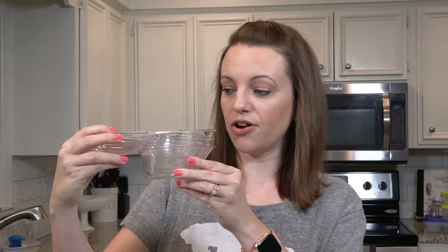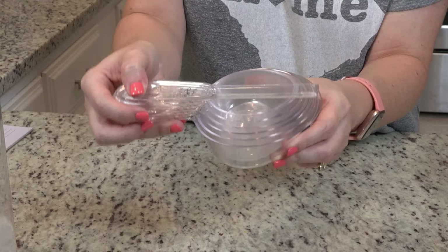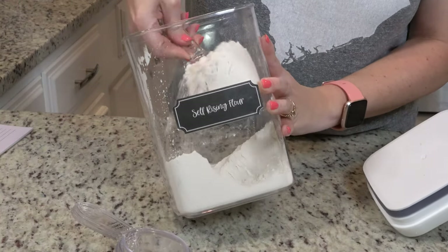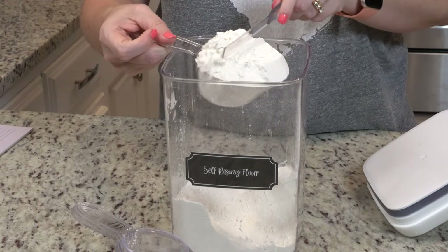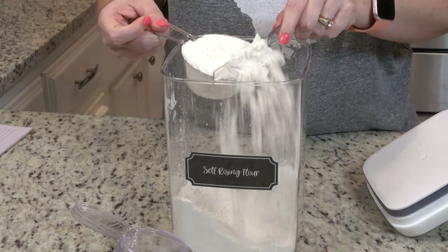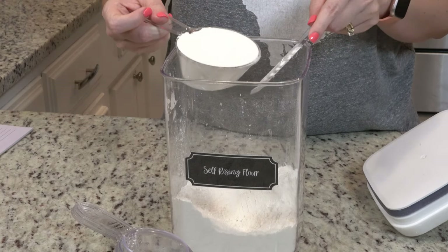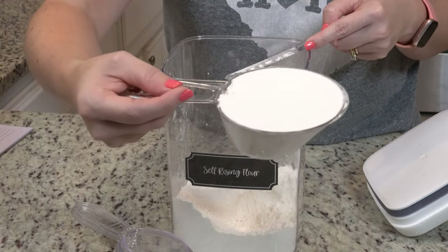Another Pampered Chef item that I use pretty much every single day are their dry measuring cups. I love them because they stack really well together and they also interlock. They're really durable — I've had them for years and not had a handle break off. They're really easy to use and dishwasher safe. I love the little leveler that comes with it — it also locks into the system, and since precise measurements are so important for baking, you can just scrape it across the top and level everything out.